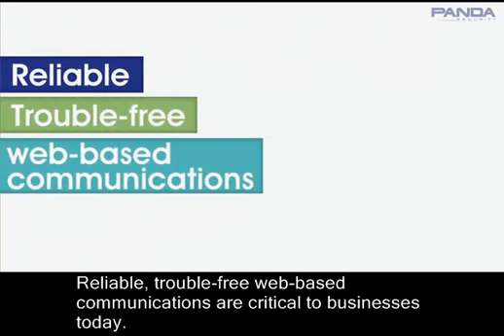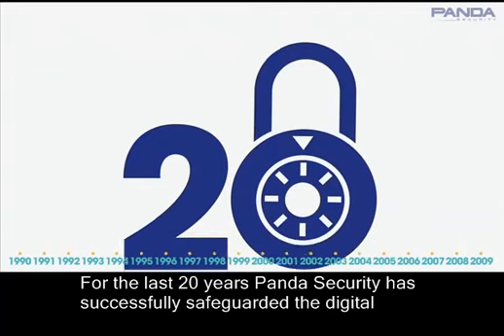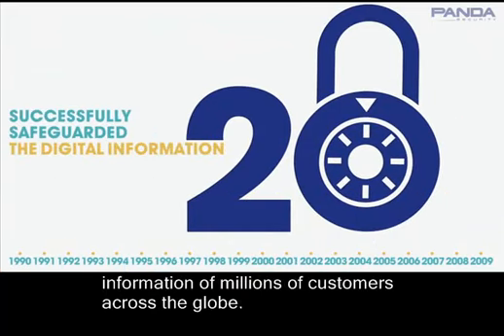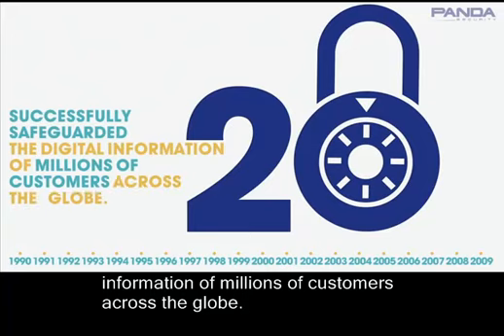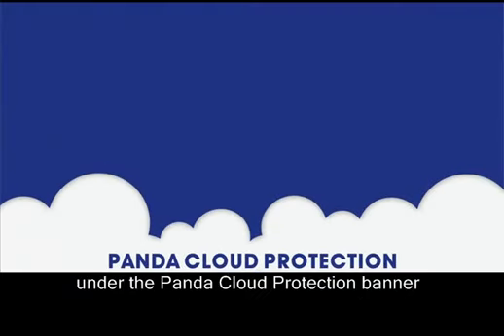Reliable, trouble-free web-based communications are critical to businesses today. For the last 20 years, Panda Security has successfully safeguarded the digital information of millions of customers across the globe. Panda Security has built a comprehensive suite of cloud-based security solutions under the Panda Cloud Protection banner.